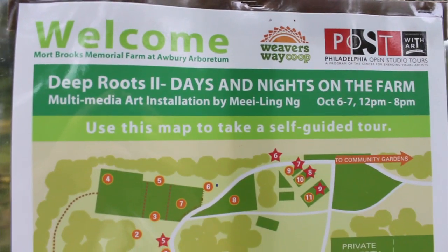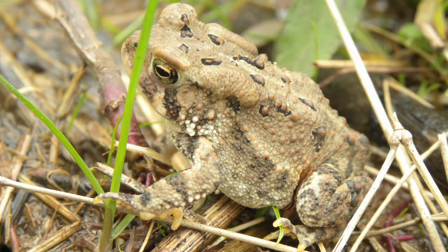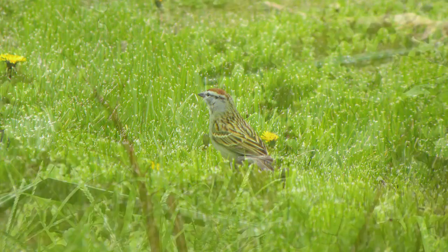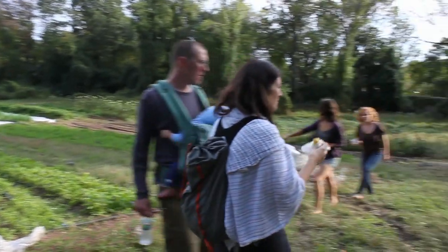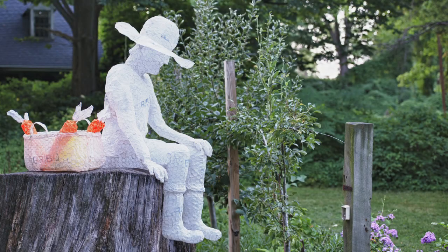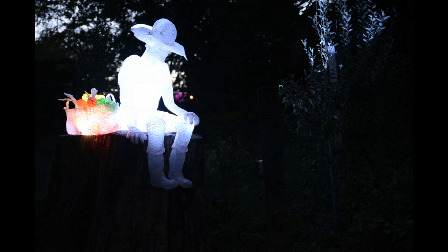Deep Root is a two-day event on the farm that highlights the interconnection of nature, farms, our food system, and our communities — using different art installations to represent different concerns that we have to overcome or even recognize.